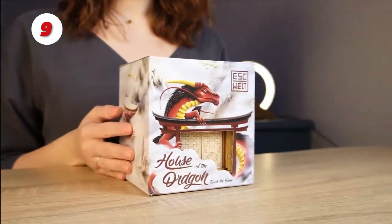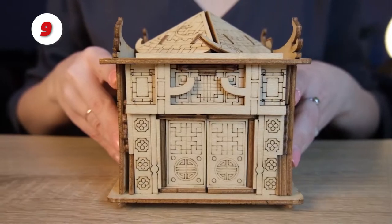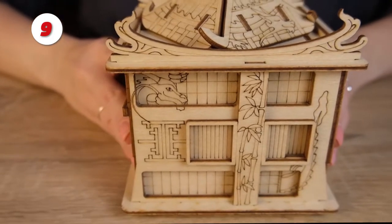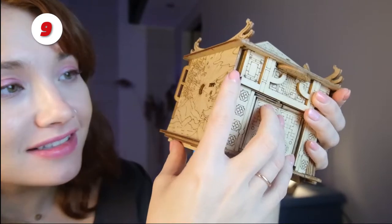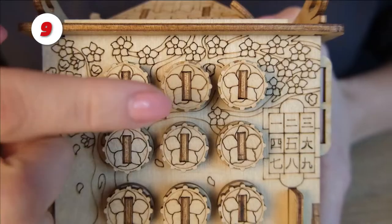Number 9: The House of Dragon Puzzle Box. Solve the puzzles one at a time, gradually revealing new ciphers and symbols on the wooden puzzle. Move various mechanisms to gain access to the puzzle box's secret compartment. There will be no happy accidents — everything is based on sound logic.